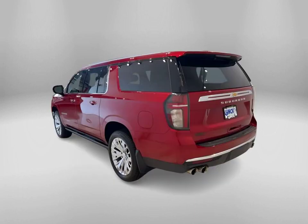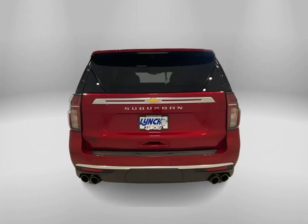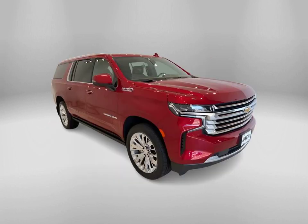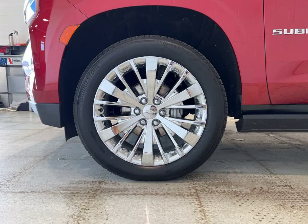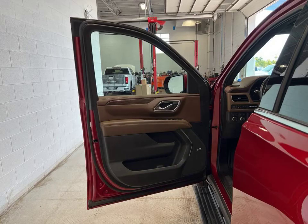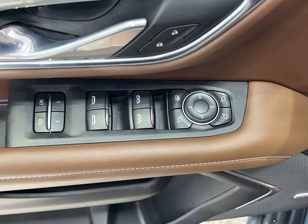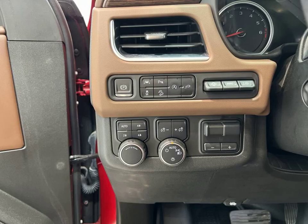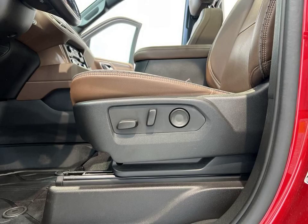Check out this stunning 2021 Chevrolet Suburban 1500 High Country in Cherry Red Tintcoat, now available at Lynch Chevrolet of Mukwonago. This vehicle is the epitome of luxury and style with its sleek design and attention to detail. Whether you're cruising through the city or embarking on a road trip, this Suburban is the perfect companion.